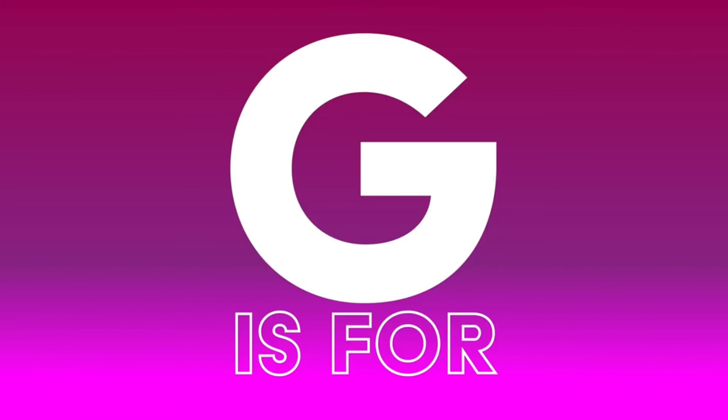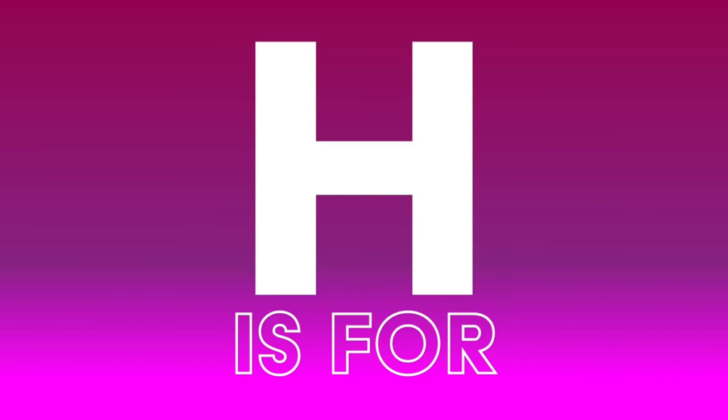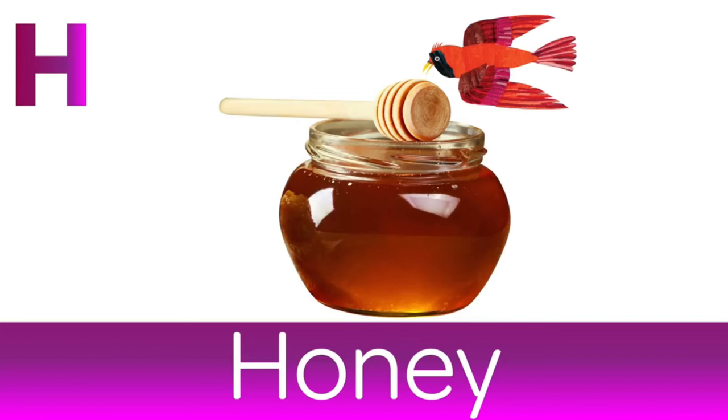G is for Grapes. I bet Mummy and Daddy love these too. H is for Honey. Never too busy for a honey sandwich.